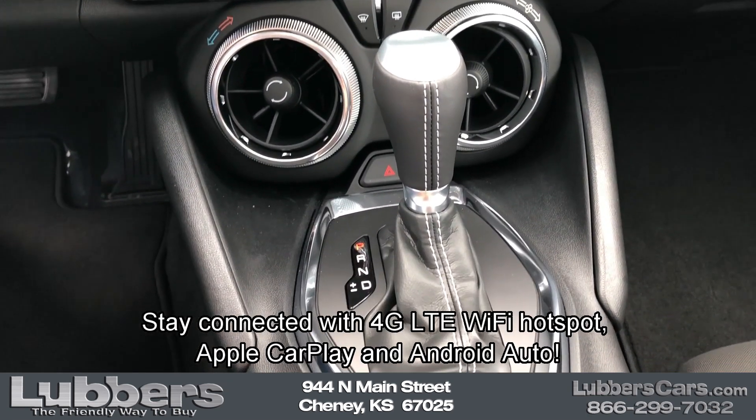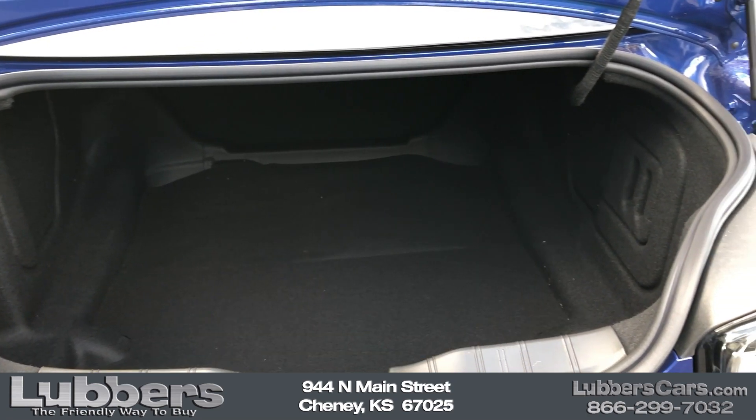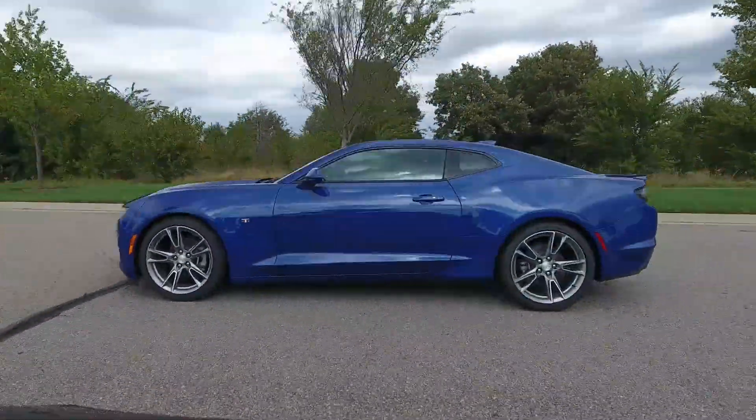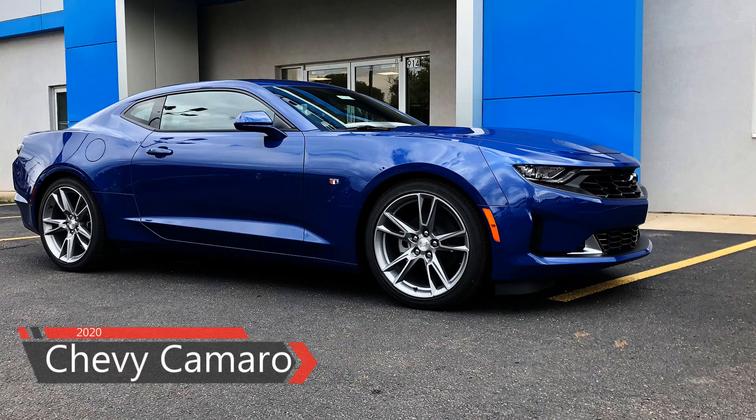Stay connected with 4G LTE Wi-Fi hotspot, Apple CarPlay, and Android Auto. The 2020 Chevy Camaro is just cool. So come get yours today at Louvers, the friendly way to buy.